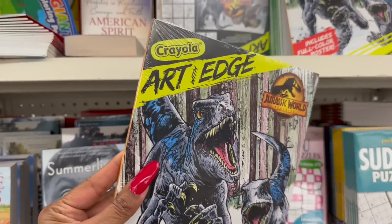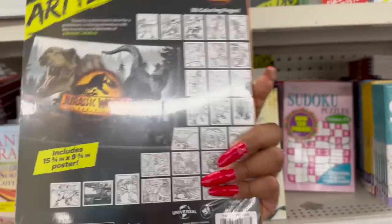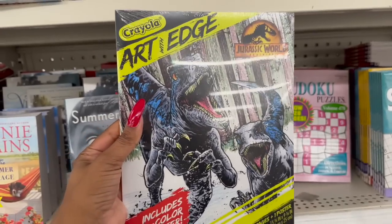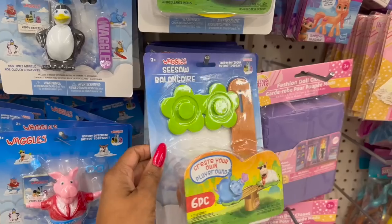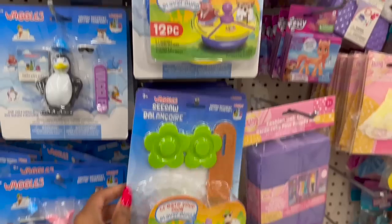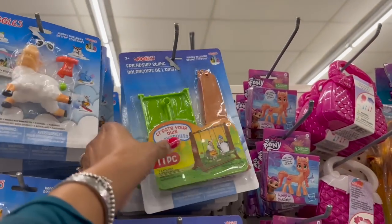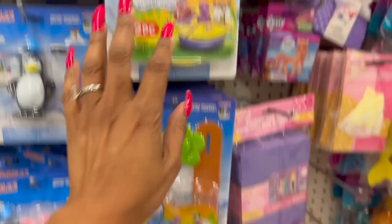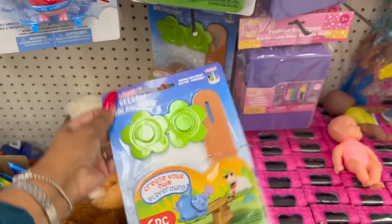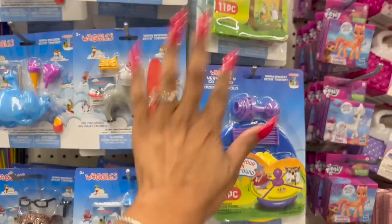This is also new and really cool - this is the Crayola Art with Edge in Jurassic World. It includes a full-color poster for coloring, great for the kiddos. They also have the Waggles accessories - they have the Seesaw (six pieces), the Very Merry Go Around, and the Friendship Swing (11 pieces) at $4.25. You can buy a whole accessory kit for $2.50 - that's cute.